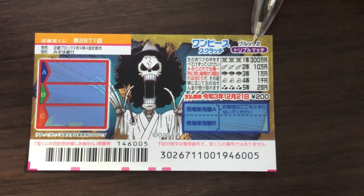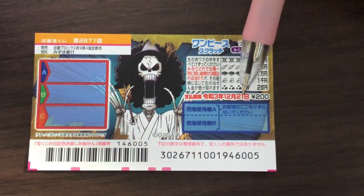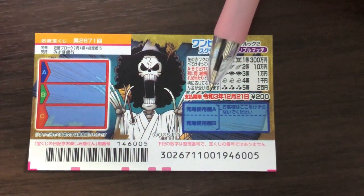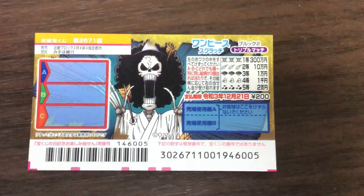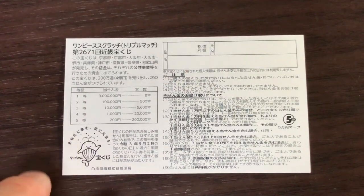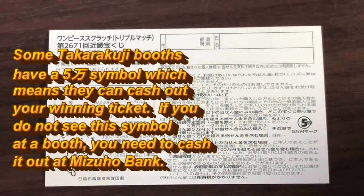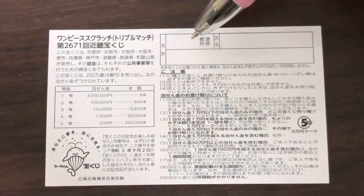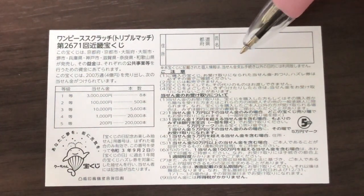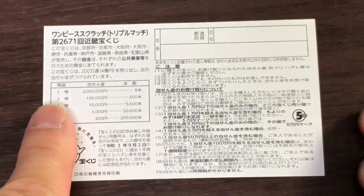A ticket costs 200 yen. You have until December 21st, Reiwa 3 — that is 2021 — to claim your prize. Don't scratch here. Looking at the back, here is a breakdown of the prizes and the rules in Japanese. If you happen to win the first prize, you'll fill in this area with your prefecture, full name, and address in Japan. All winnings are tax-free in Japan.